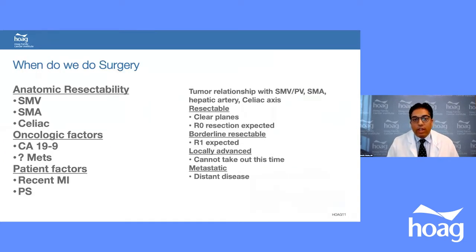When do we do surgery? Based on CT, MRI, and endoscopic findings, we classify patients as resectable, borderline resectable, locally advanced, or metastatic. This depends on the tumor's relationship with the superior mesenteric vein, portal vein, superior mesenteric artery, hepatic artery, and celiac artery.